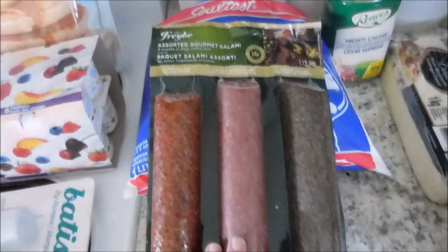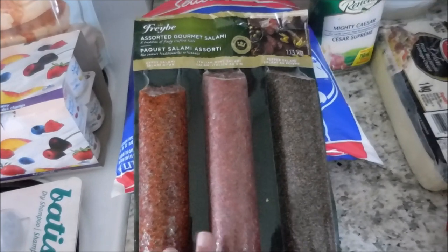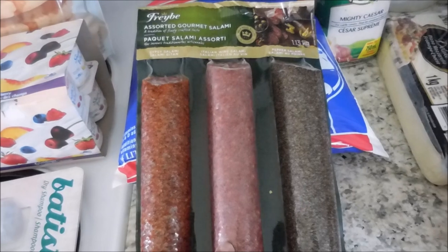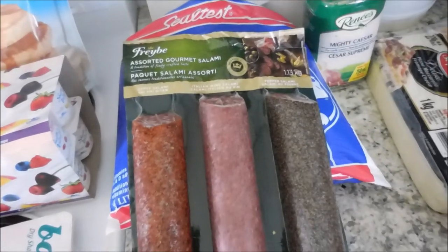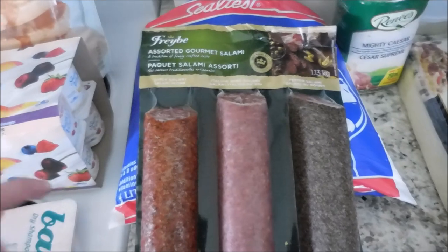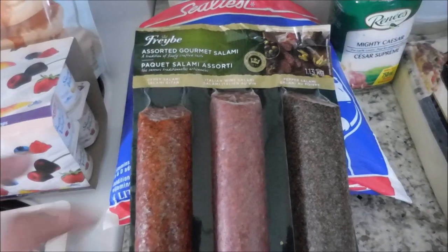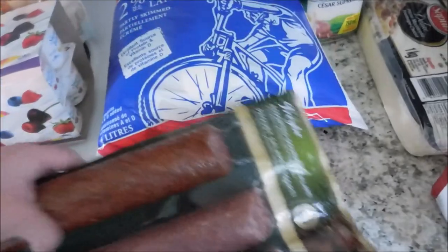So if you're on Trim Healthy Mama, one thing that I really like to do in the evening is when I get hungry for a snack — that is my biggest time where I'm tempted to eat off plan. A little snack of just some of this salami with maybe a little bit of cheese is always such a really satisfying S snack to do in the evening. So we really like this and this is a treat — we haven't got it in forever so we're excited for that.